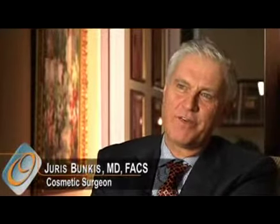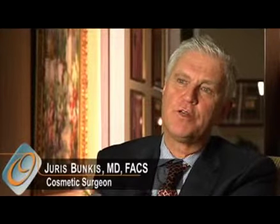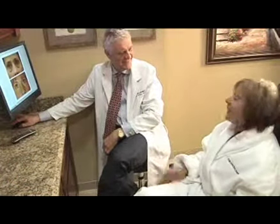Eyelid procedures are very common and frequently they're one of the earlier procedures that patients ask for as the aging process kicks in. People start to notice bags under their eyes or some skin hanging down over the lashes which they hadn't noticed before. So that's often what I call an entry-level procedure for people as they watch themselves age in the mirror.